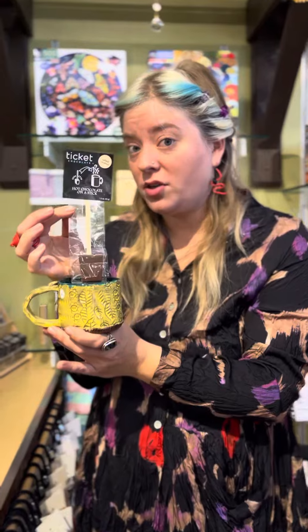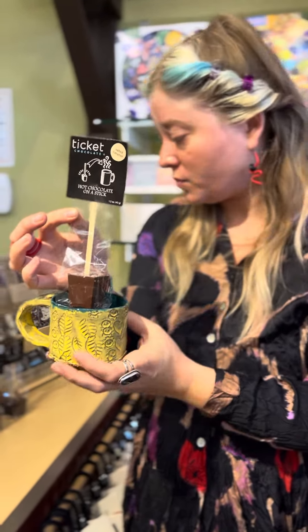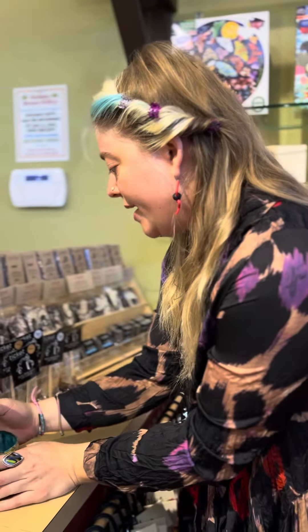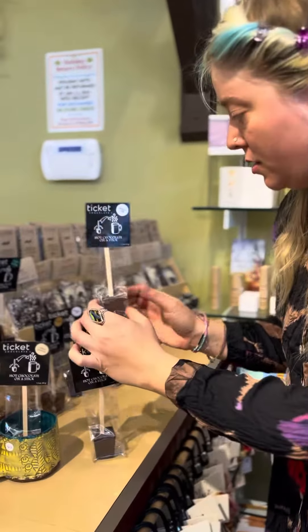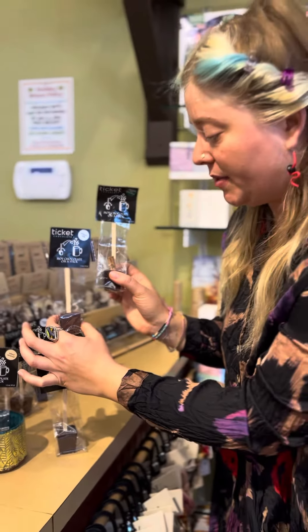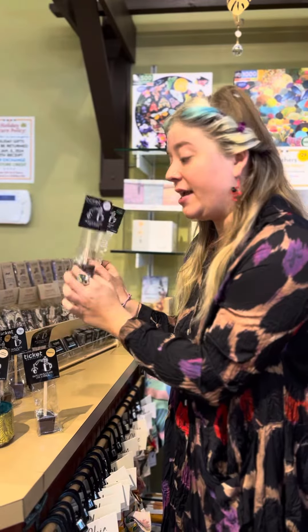There are different flavors, which is important. This is the salted caramel and there is rock salt in there. There's also hazelnut, Belgium milk, and Mexican hot chocolate with the cinnamon stick. These are delicious — they have been staff tested and approved.